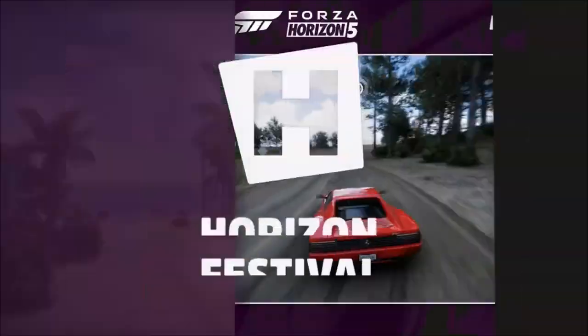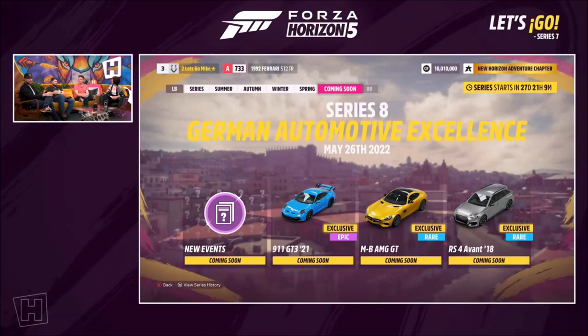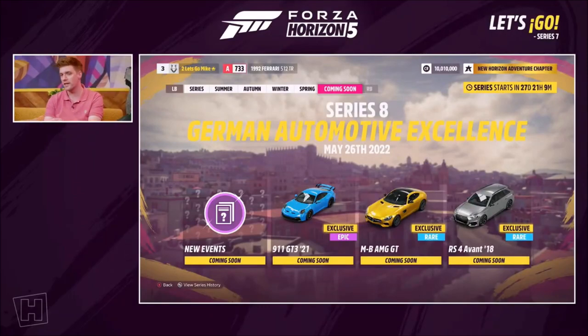We're going to have to wrap it up here. Before we go, is there anything you can tell us about Series 8? Giuseppe touched on it from the Thorburn Thursday clue — it pointed towards the German flag, and the theme for Series 8 is German automotive excellence. You can see some cars on screen. We're not going into further detail, but they'll be included in Series 8, and they're actually included in this current update for efficiency.